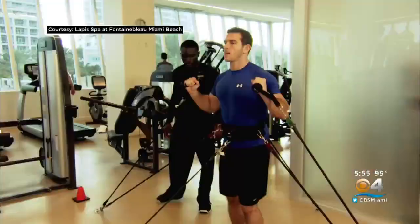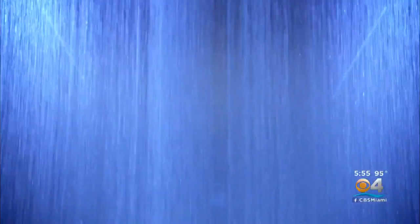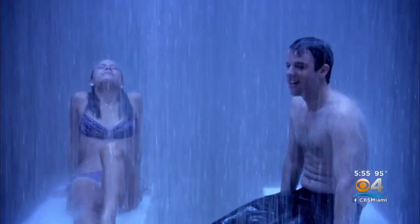The other thing that is awesome is that you get to spend the day at the spa. You don't just go to the spa and get your treatment. You can stay for fitness classes. It's a full day experience now, not just a treatment.